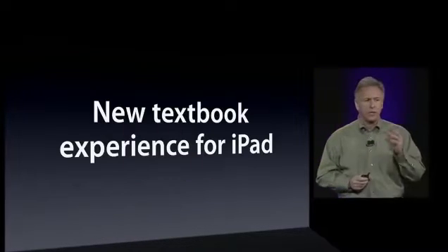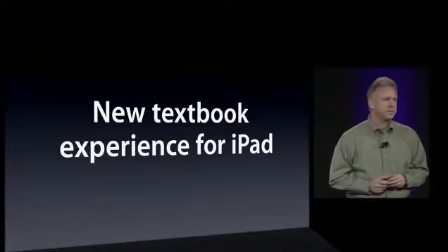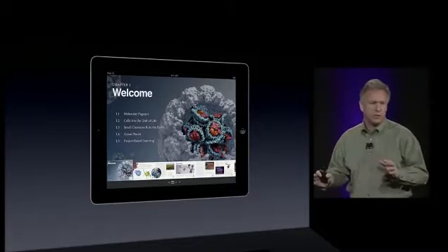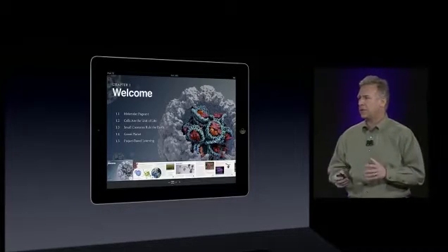iBooks 2 brings a new textbook experience for the iPad. These are beautiful books — interactive, gorgeous, fun, engaging. Kids are going to really love to learn with textbooks in iBooks.